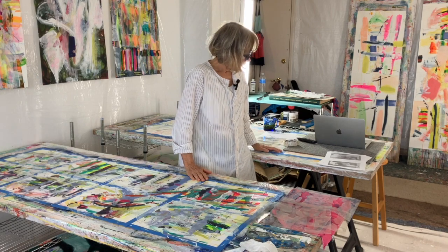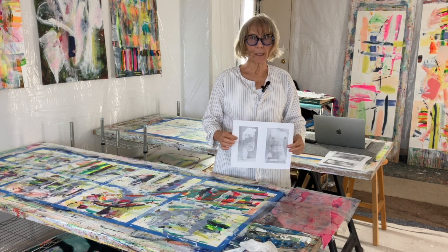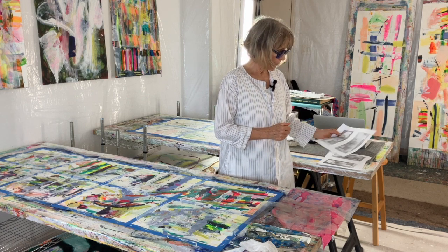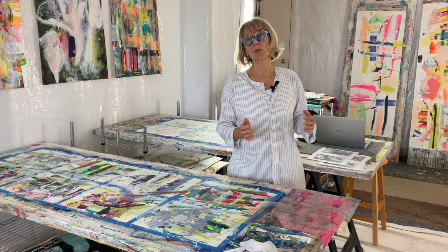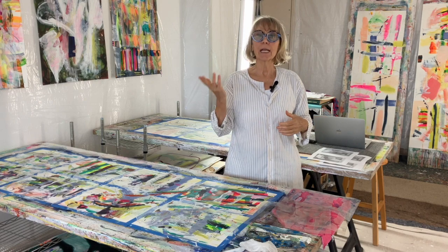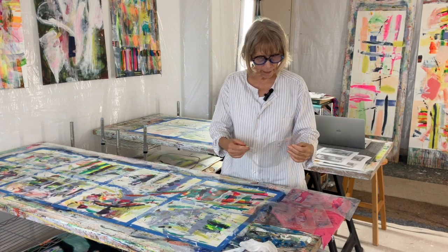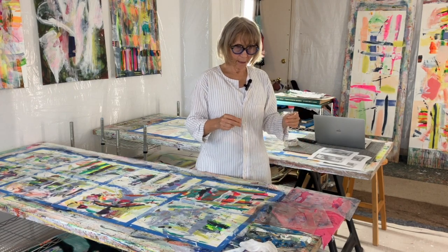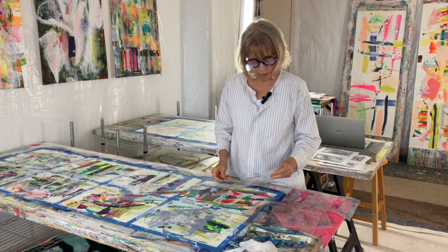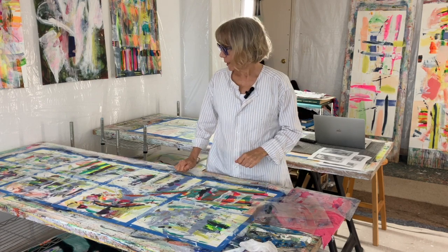I've also started to download and copy some statues and sculptures from the Metropolitan Museum — that's a really great source. Museums usually have images that are free to use, even for commercial use. Once I select them, I make little cutouts out of the images and use them as stencils, and that's what I've been doing on this particular set of images.